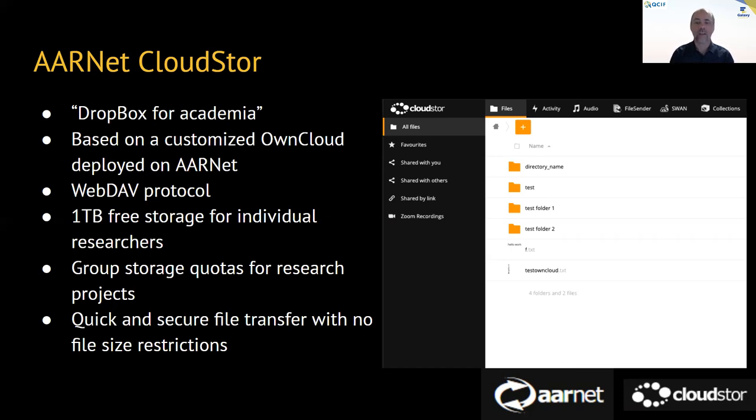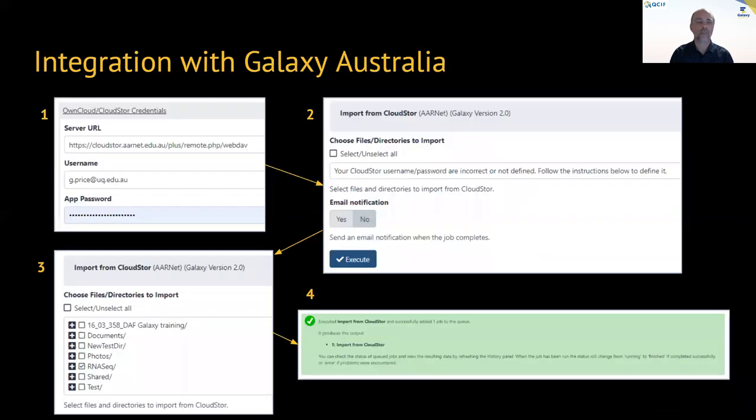Shown on the right-hand side is the web portal for CloudStore. We set about — and Nguyen was primarily the driver of this architectural change — to enable users to bring data in from their CloudStore repository or send data back to their CloudStore repository.